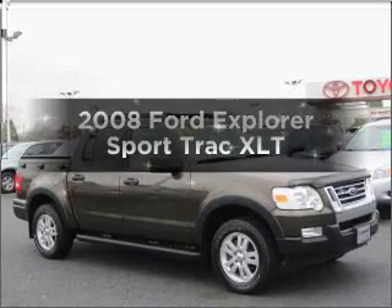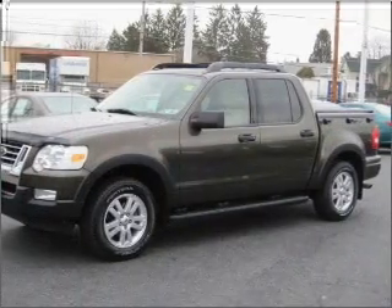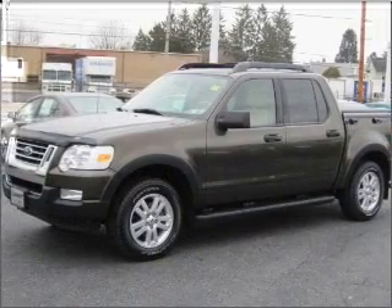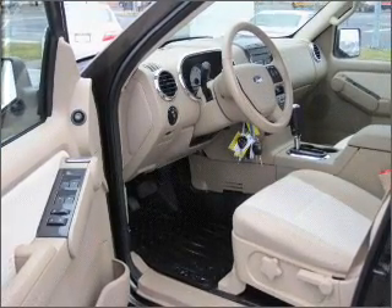Imagine yourself in this 2008 Ford Explorer Sport Trac. Travel the roads in style and comfort in this great vehicle, with a solid six-cylinder engine connected to a smooth-shifting five-speed automatic transmission. Stand out from the crowd with premium wheels.